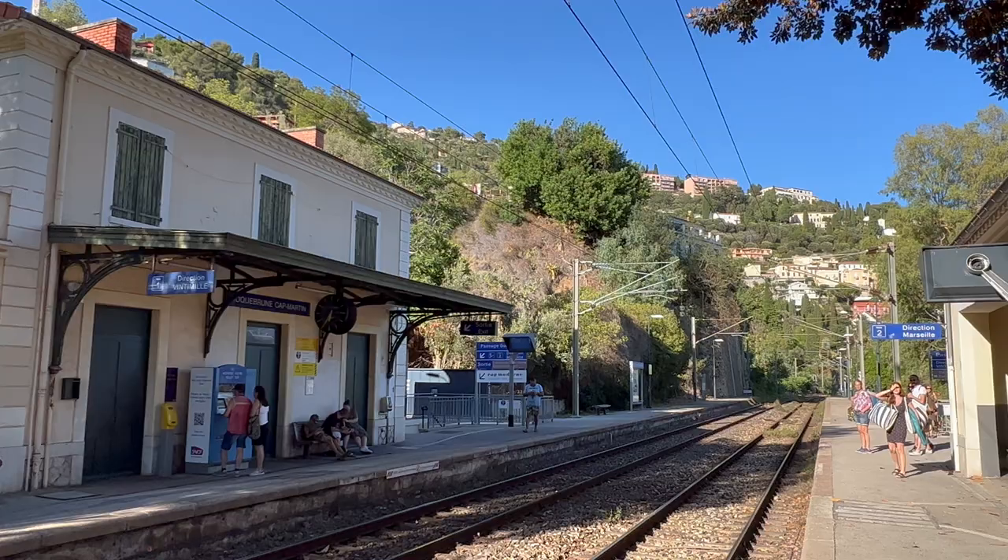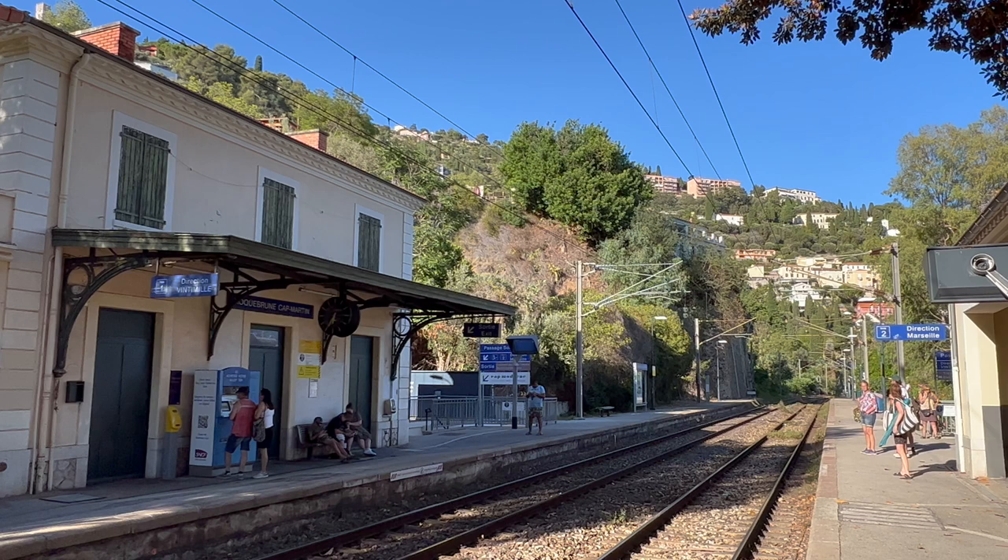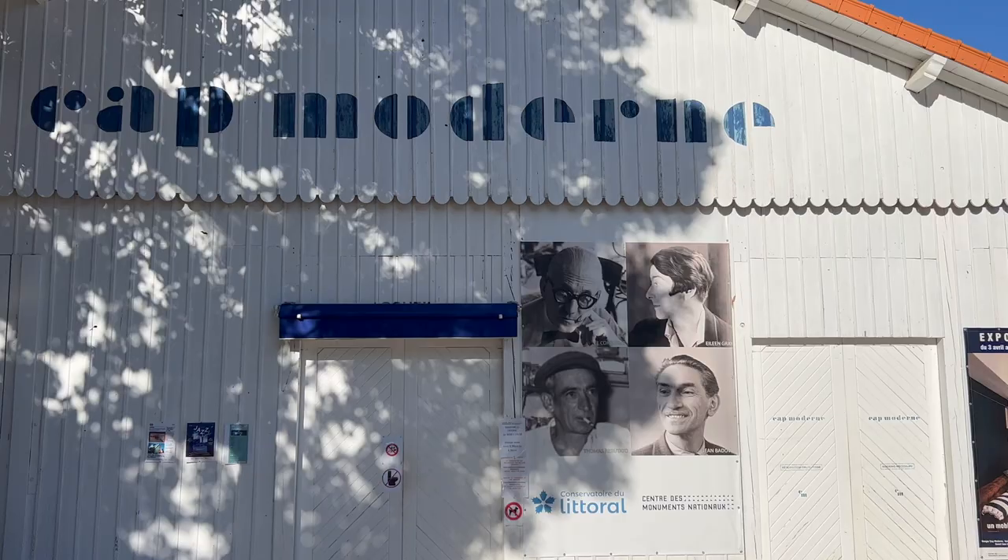Speaking of architecture, just before you reach the train station in Roquebrune-Cap-Martin, you'll find Eileen Gray's famous house called E-1027, situated between your path and the sea, at a site now known as Cap Moderne, which is open to visitors.